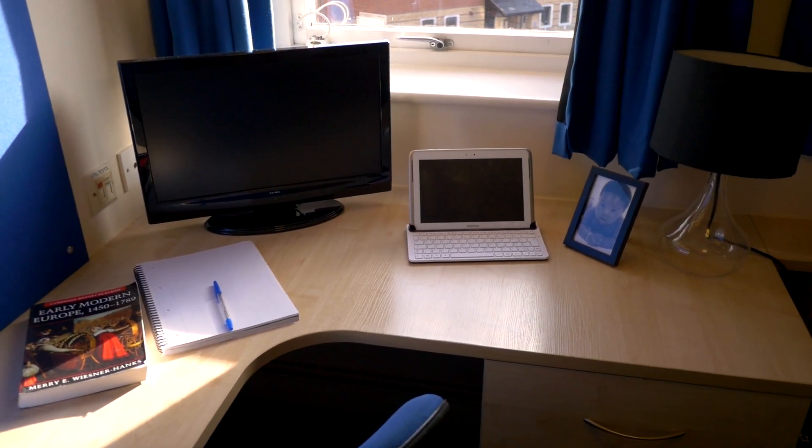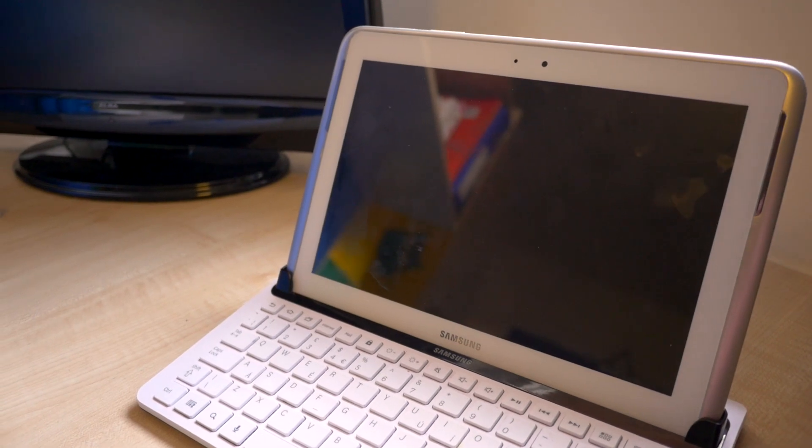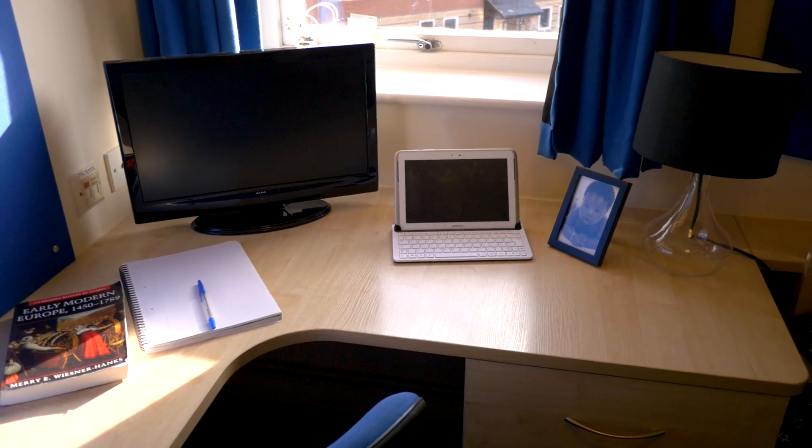I can do everything simultaneously. I can relax, watch a show, do an assignment, make notes. I've got enough room really to do anything I need.